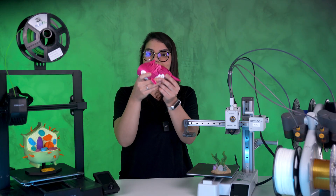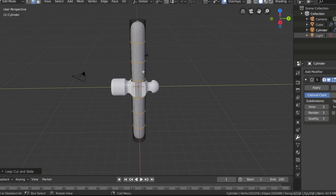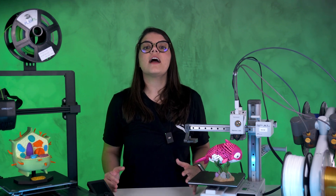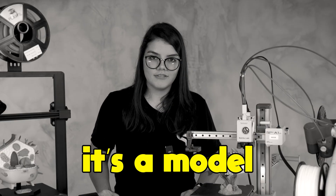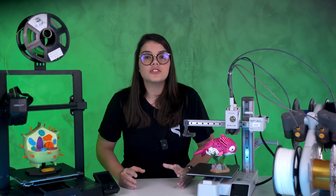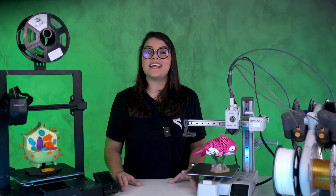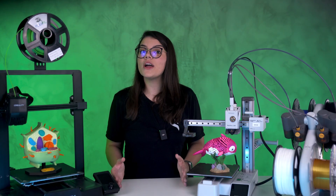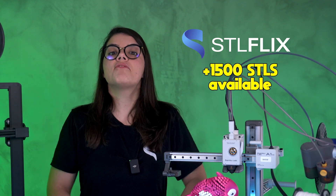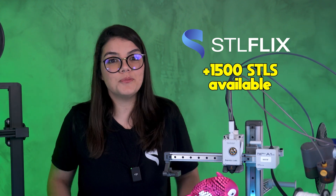Before it was a printed piece as it is now, it started as a 3D model in a modeling software created by an artist — that's why we also call it a model. This file can be in many formats, but to keep things sharp, the most common file extension is the STL. That's why you are at STLFlix's channel, which is a platform with over 1,500 STLs for you to print.